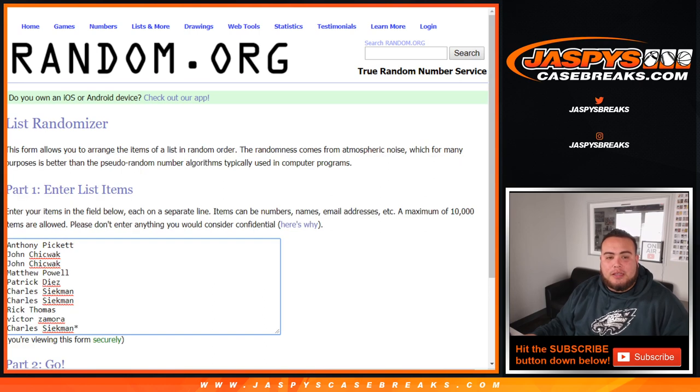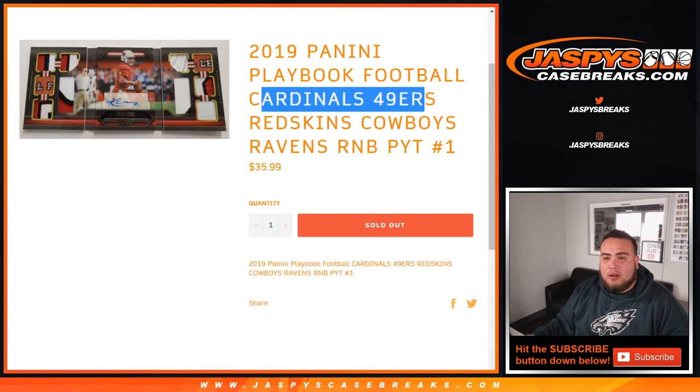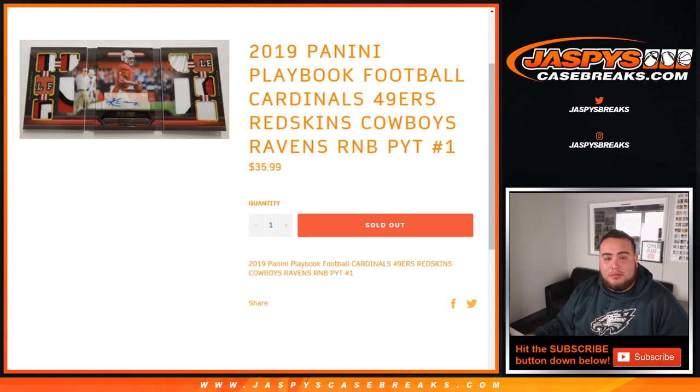Everybody that's in here knows how these work. The first number on the left side of the dash is what you'll have a chance to get. This is a pretty good value for only $35.99 — you get a piece of the Cardinals, 49ers, Redskins, Cowboys, and Ravens, and have a chance to pull all the hits for them with that serial number. So let's go.